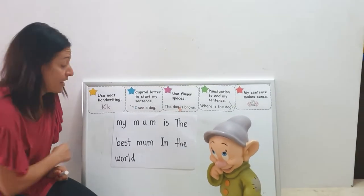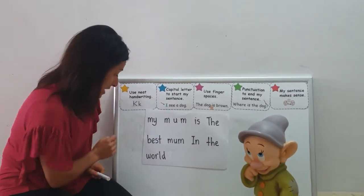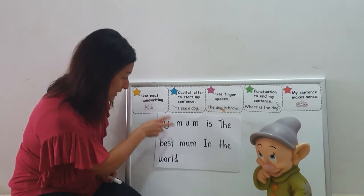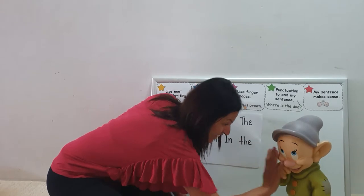Has Dopey used neat handwriting? Well, all these letters look beautiful to me and they're all in the right places in the sky and the grass. Well done, Dopey. High five!